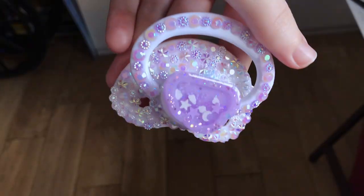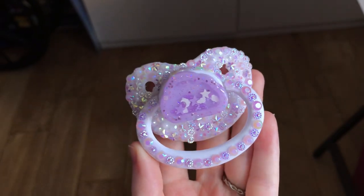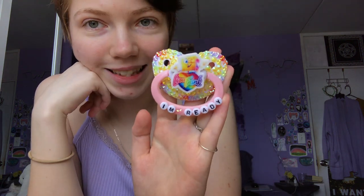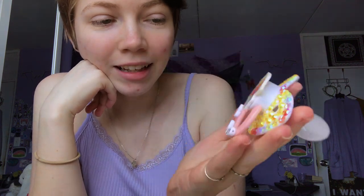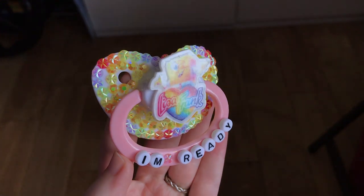It's my second shaker paci and I just love it so much — it's so pretty. And then the last pacifier that has white — technically only the shield is white — is a SpongeBob pacifier. I don't know, it's really cute. I love the colors, and it also has a really nice Lisa Frank aesthetic to it.